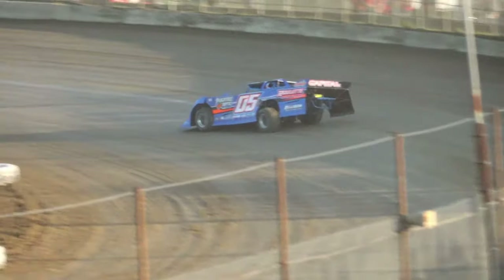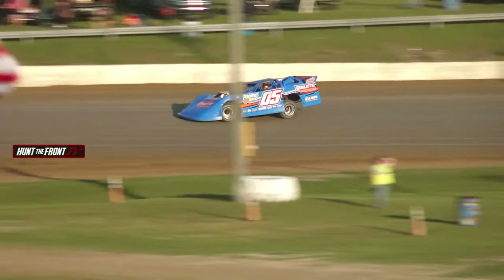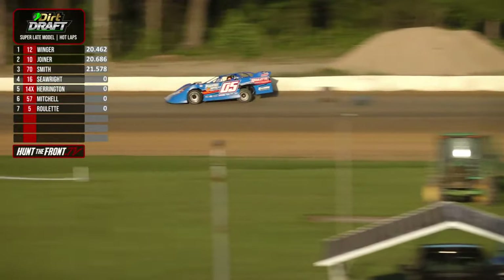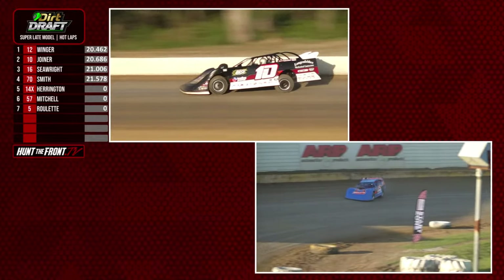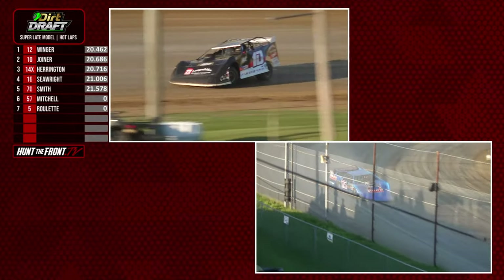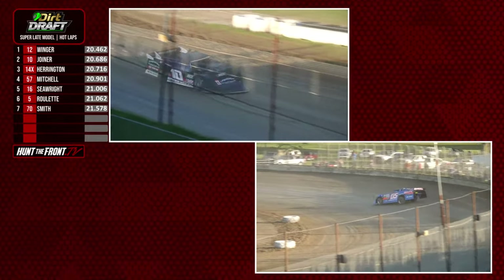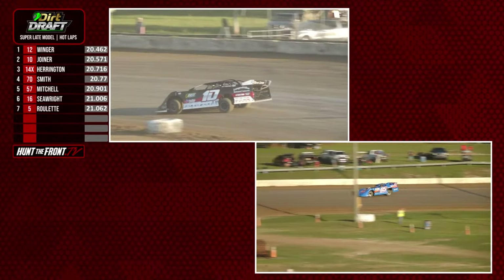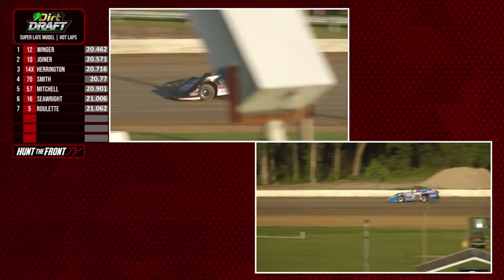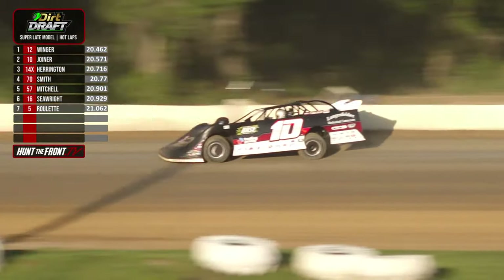Corey Roulette, the Georgia driver from Dahlonega, Georgia. Winger quickest right now, over 20 seconds, but still a decent lap. They were down in the 19s pretty steady yesterday. You're going to have to improve on those times if you really want to get up towards the front — as in, hunt the front. Joseph Joyner second on the board, Ashton Winger quickest at this point.